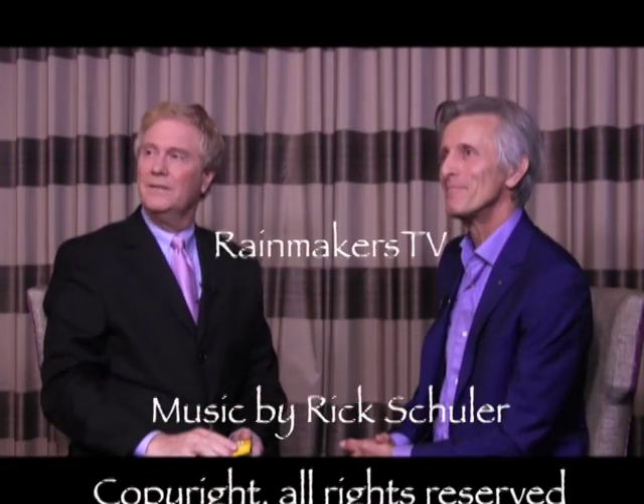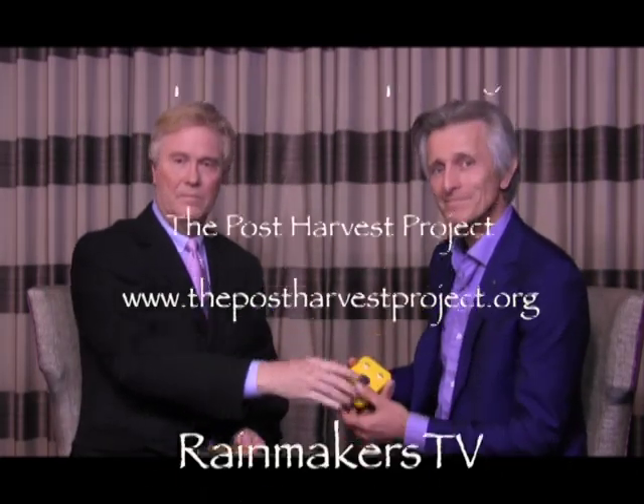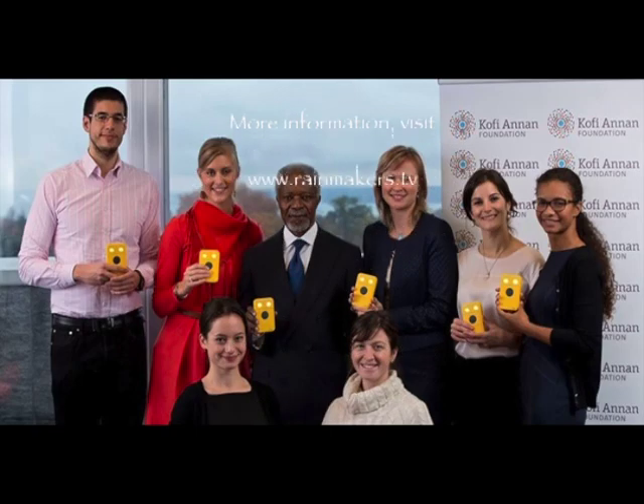Fantastic. So we're going to light and power the world through Waka Waka. Moritz, thank you very much for being with us. Thank you very much. Rainmaker believes we can change the world — one life, one heart, one soul, one mind at a time.